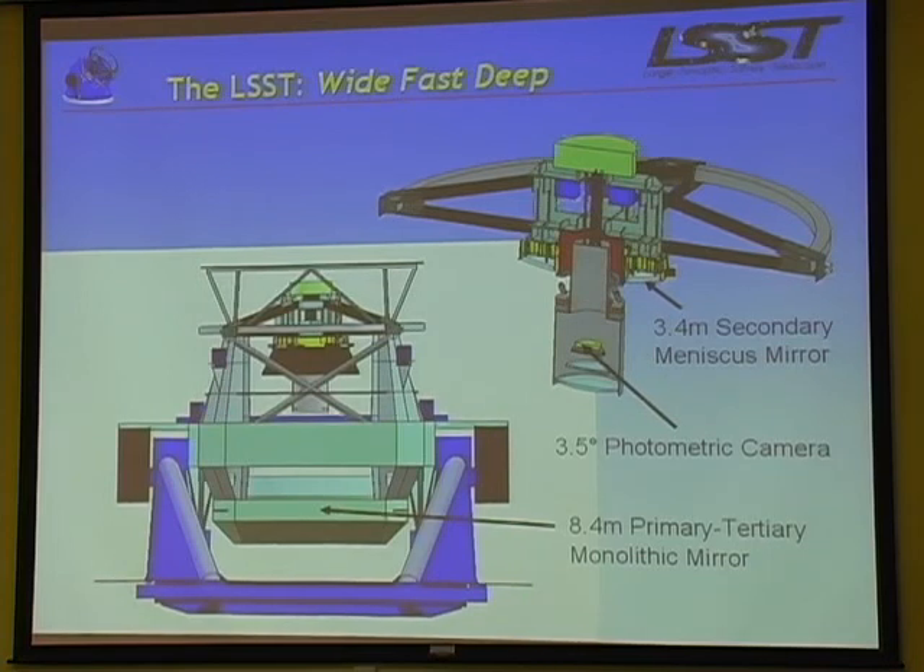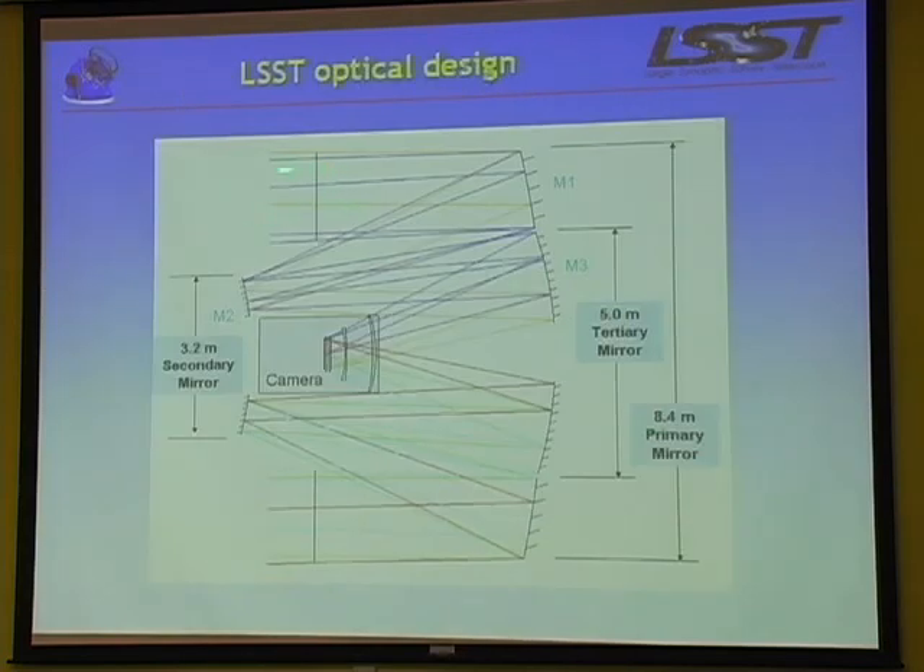This is a cartoon of the telescope. It's been designed, and we have funds from the National Science Foundation to do the design. We're ready for a construction proposal in a couple of months. Light comes in and bounces off this huge primary mirror back up, bounces off a secondary mirror, then down off a tertiary mirror, and back into the camera. The camera has some optics too. This optical ray trace shows light bouncing off M1 the primary, then the secondary, then the tertiary into the camera. This particular design allows an extremely large field of view and crisp images, independent of wavelength, all at the same time.